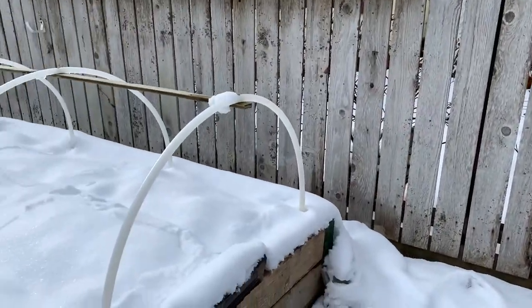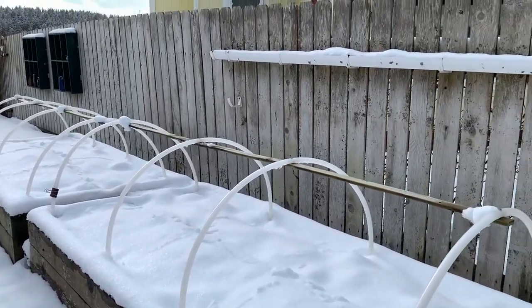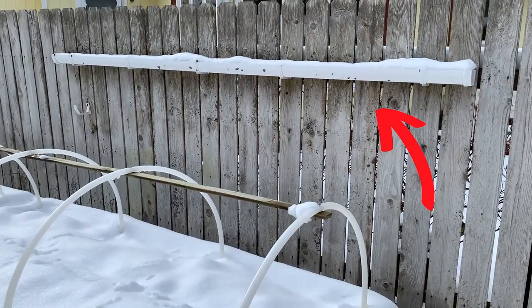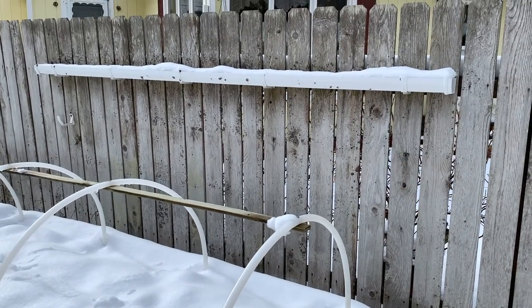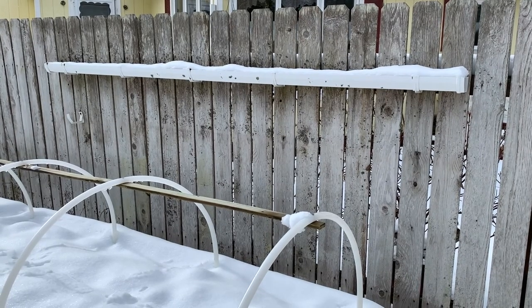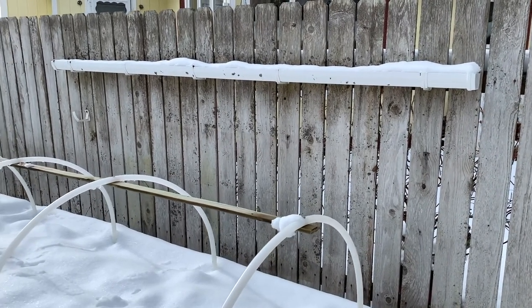Over here — the rhubarb bed. It'll be poking up soon. And that's a rain gutter that's going to be repurposed as a little miniature container for lobelia, maybe some lettuce, and probably some nasturtiums too.